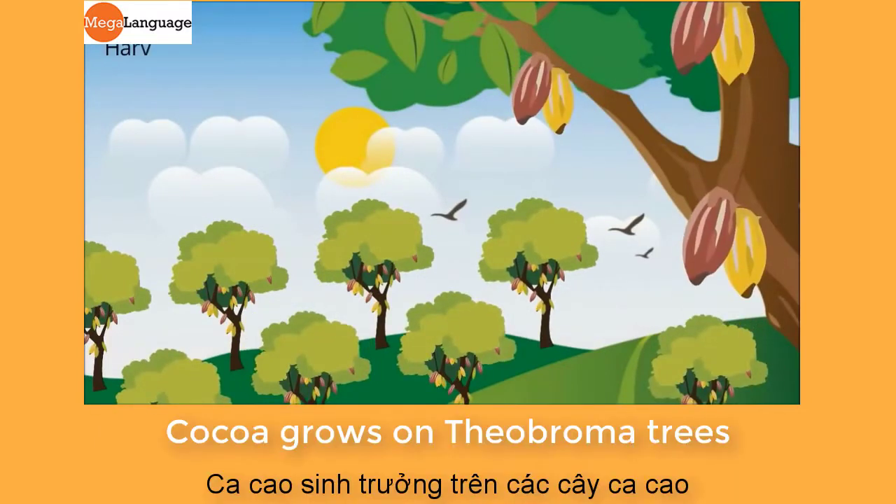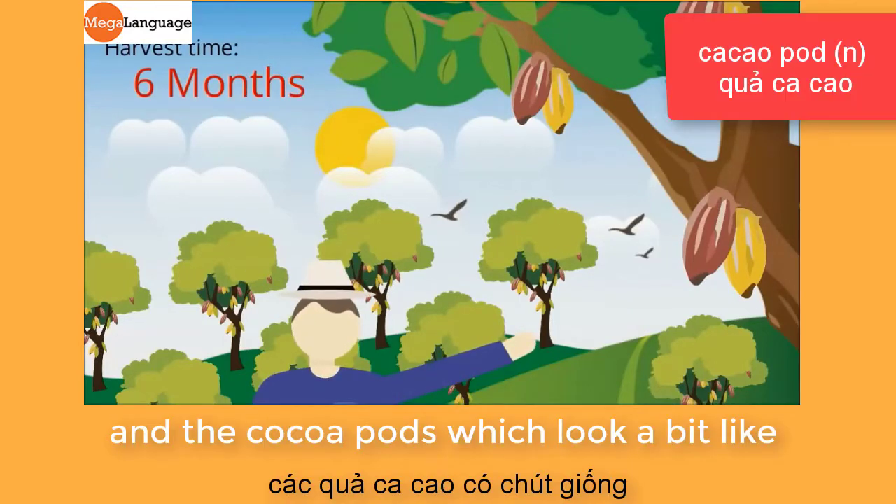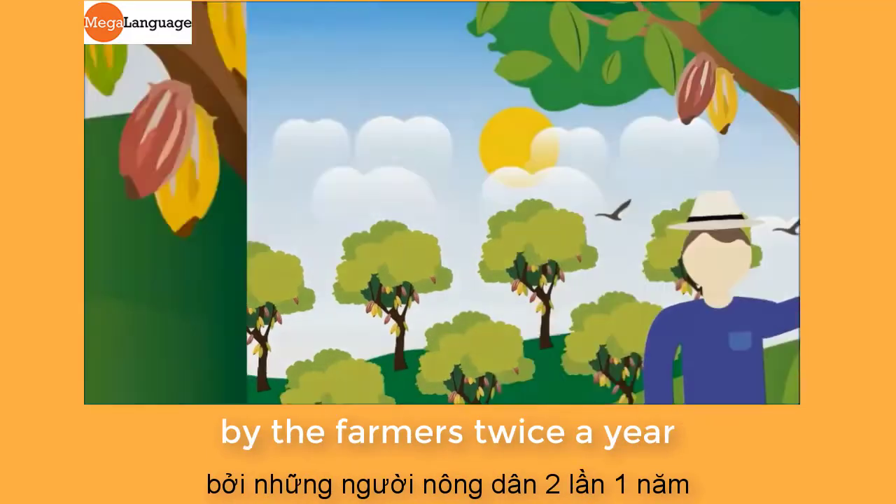Cocoa grows on theobroma trees in hot countries like Africa and Colombia, and the cocoa pods — which look a bit like brown and orange melons — can be picked or harvested by the farmers twice a year.